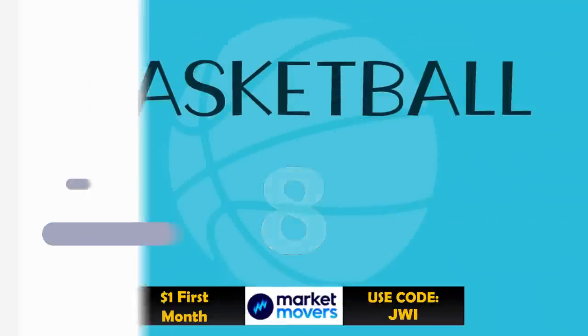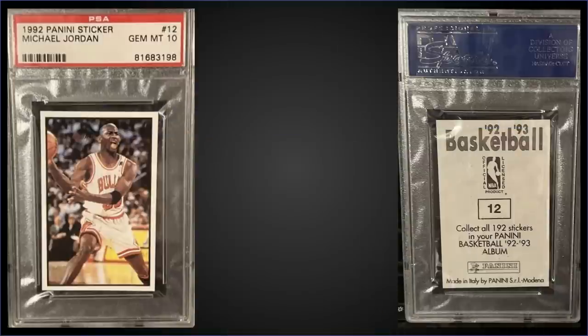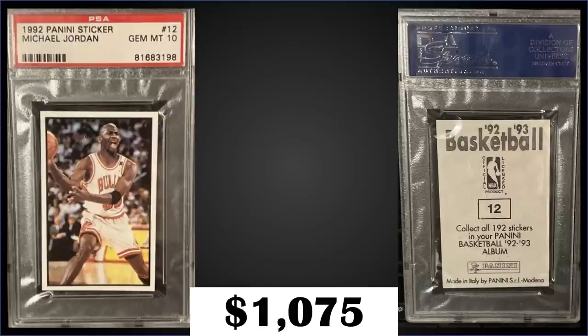In the number eight spot, from 1992 Panini stickers we have a Michael Jordan sticker graded gem mint PSA 10, a fixed price sale for $1,075. That's a low pop of only 17 in a gem mint slab. This exact sticker sold for $51 back in September of 2016. Boxes of 1992 Panini stickers sell for around $350 to $500.